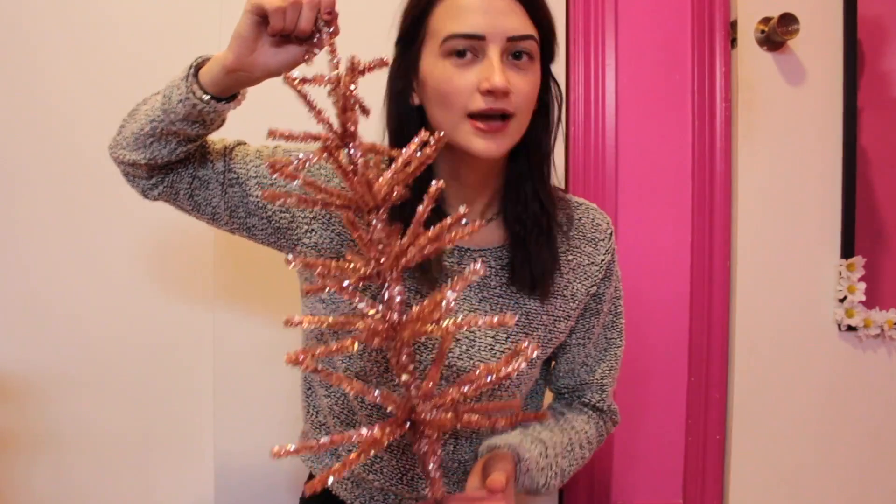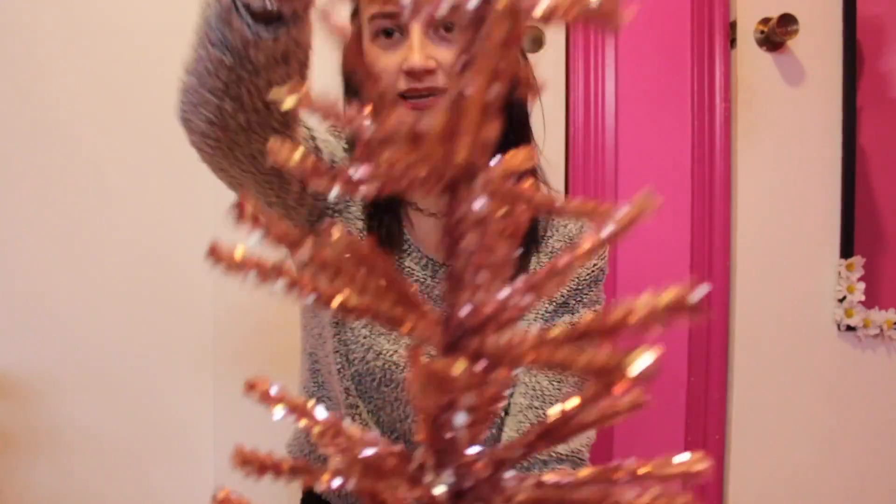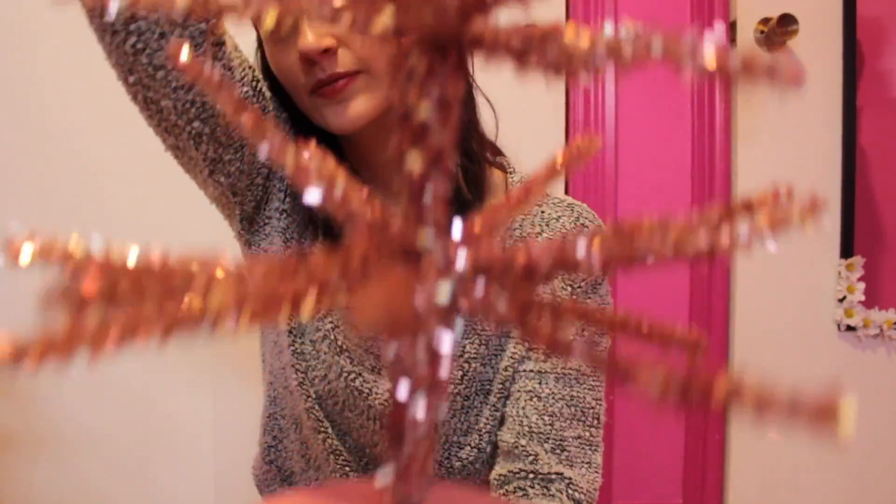Hey YouTube, it's been a while since I've filmed a video for you guys, but today I'm going to be decorating the Christmas tree. I got it from Michael's — it was originally $22 but it was 50% off, so it came to $11 something. I'm really excited. It's just so easy to get something that's basic and then get dollar store decorations, which I have.